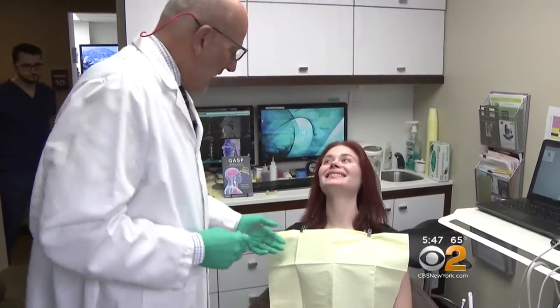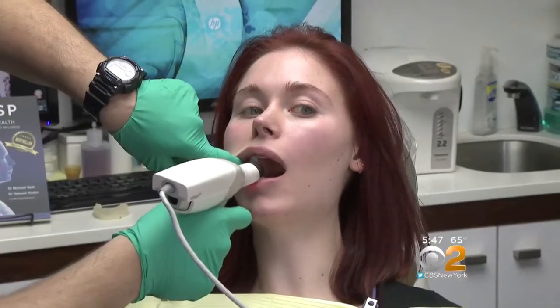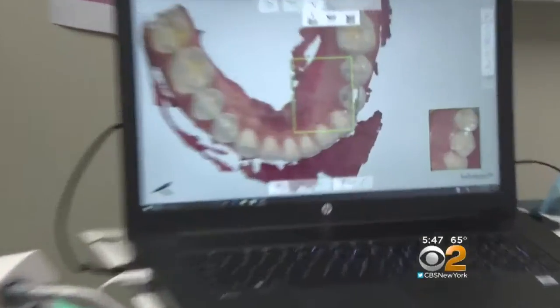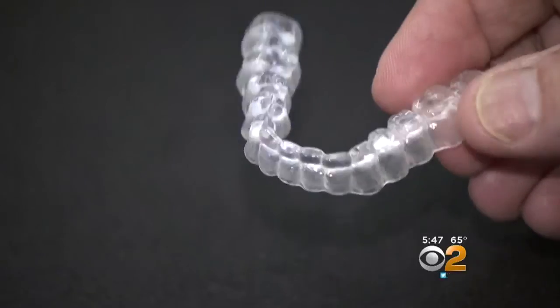That's where dentist Dr. Michael Gelb comes in. This is something that goes inside the patient's mouth and raises up the patient's own teeth — it's not an implant. It just gives the patient more height. The process, called JuvaBite, starts with precise 3D scans of the patient's teeth, which get milled into a clear bite plate that goes over the lower teeth.